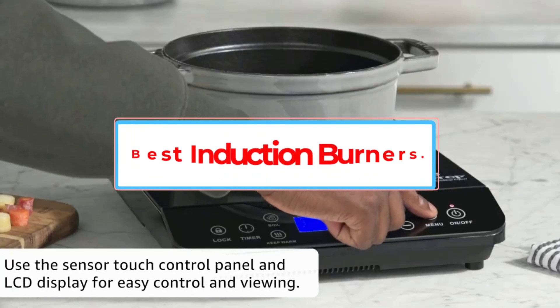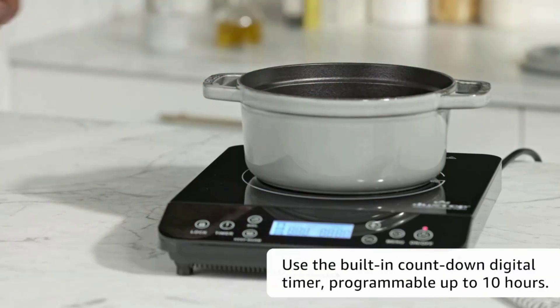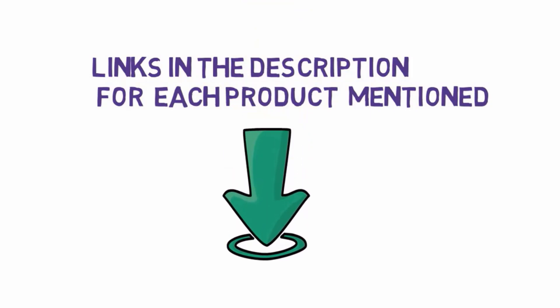Are you looking for the best induction burners? In this video we will look at some of the four best induction burners on the market. Before we get started, we have included links in the description, so make sure you check those out to see which one is in your budget range.